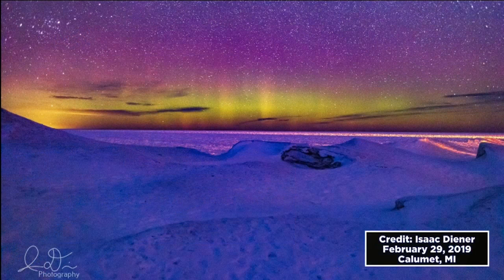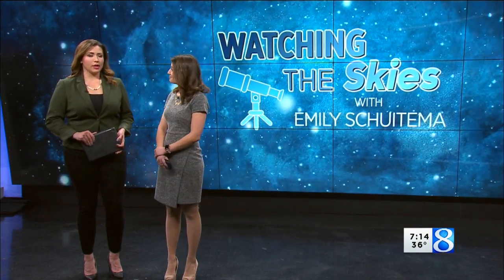Look at this — had to finish off on a beautiful note. Isaac sent us this picture of the northern lights over Lake Superior. This was taken in Calumet, Michigan, in the UP, and it really does not get any better than that. It looks like a painting — it's hard to believe that's actually captured by a camera. Absolutely beautiful.